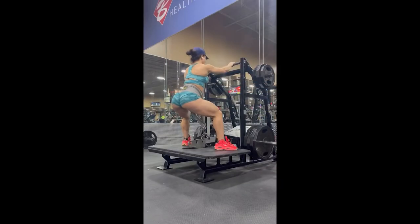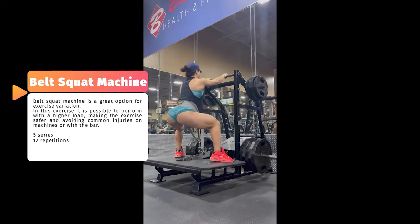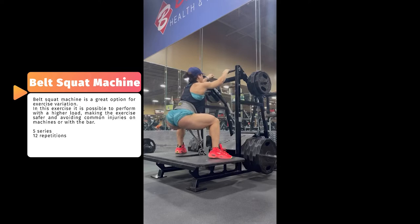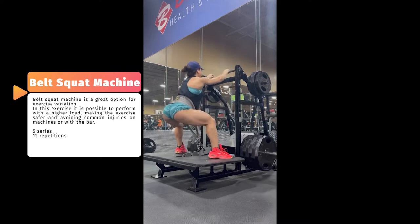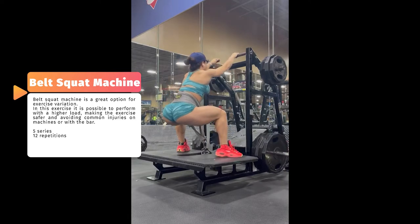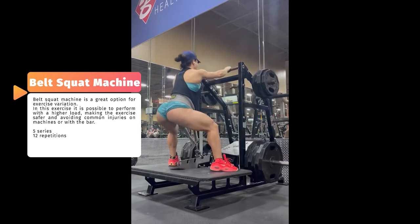Now Sonny is doing the belt squat machine. This exercise is a variation of the barbell squat and is a great option to vary the squat machines. The advantage of this exercise is that it is possible to safely lift heavy loads. Notice that Sonny has full control during the descent.